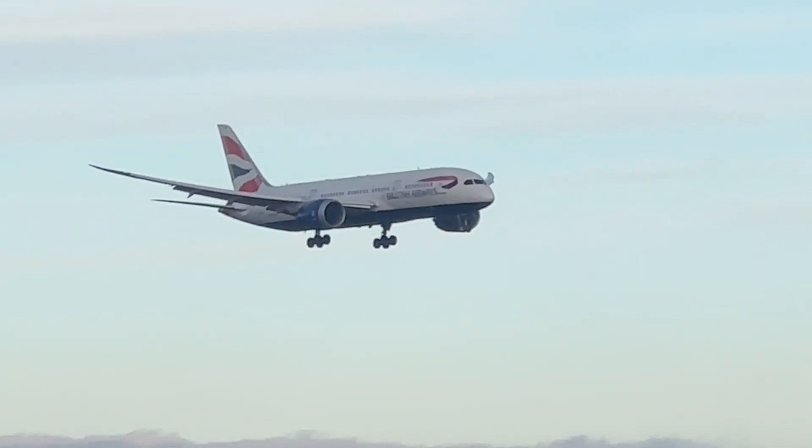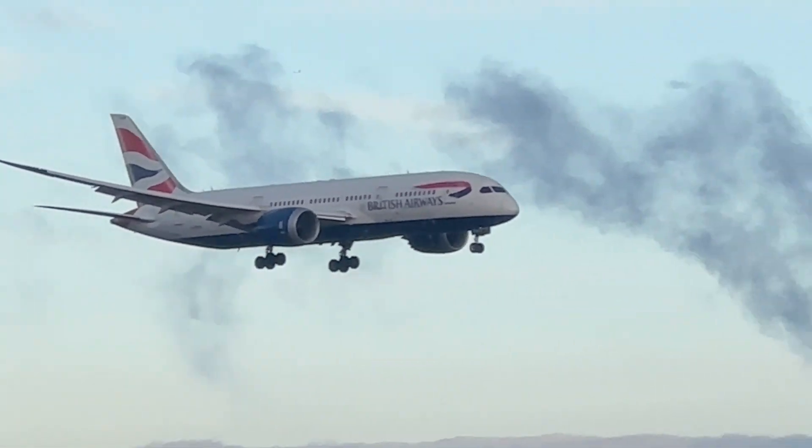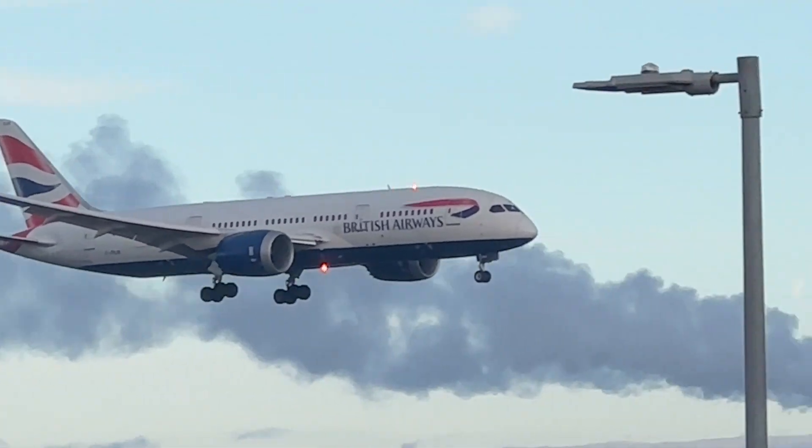A Dreamliner from Delhi, 787-8, and that's taken 15 minutes only.